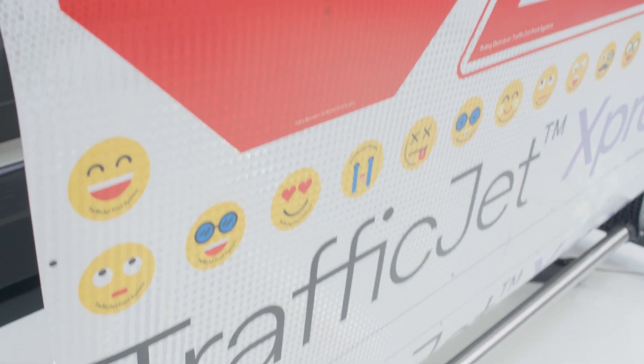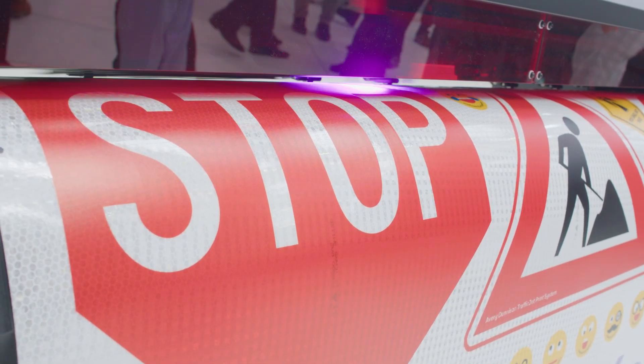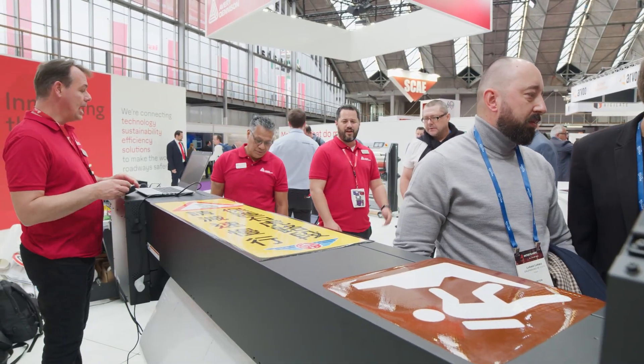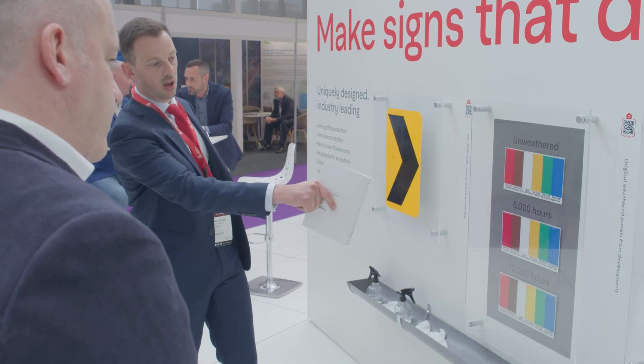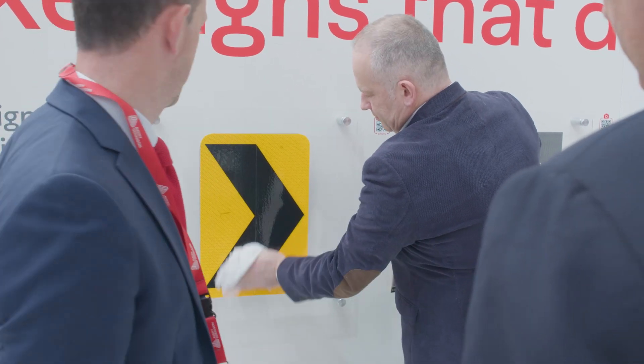In addition to the printer, we're showing the full suite of our feature overlay films. This talks about the finished sign benefits of any TrafficJet printed sign — looking at increasing the durability, offering a 15-year warranty for our Omni-Cube product printed with OL-1000 anti-graffiti film. They can also add additional features such as anti-graffiti or our OL-1200 anti-dew film, so they can really tailor the finished signs for the application.